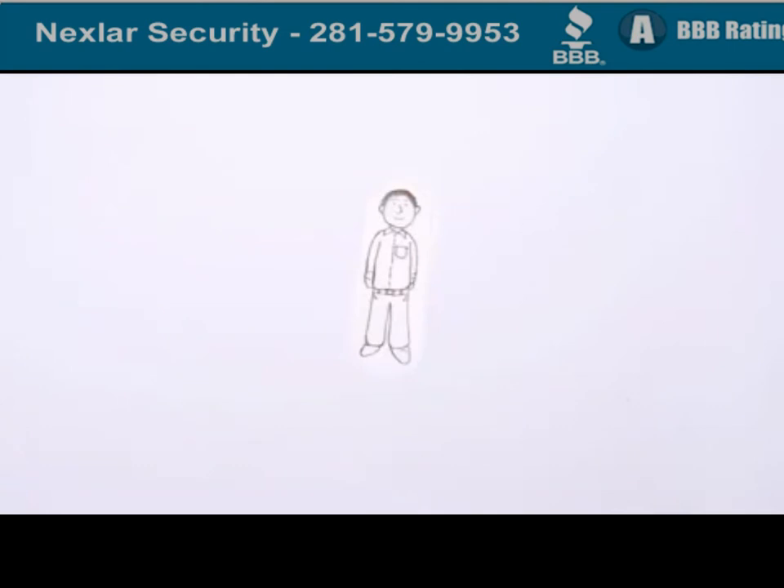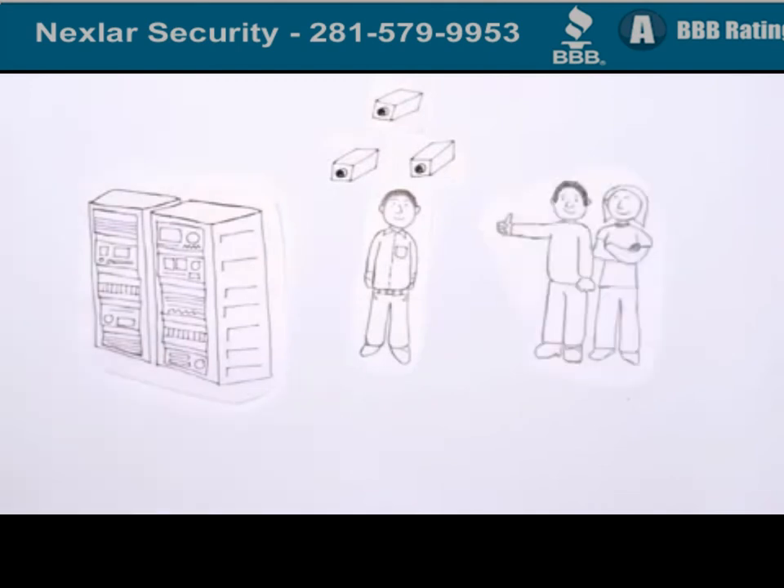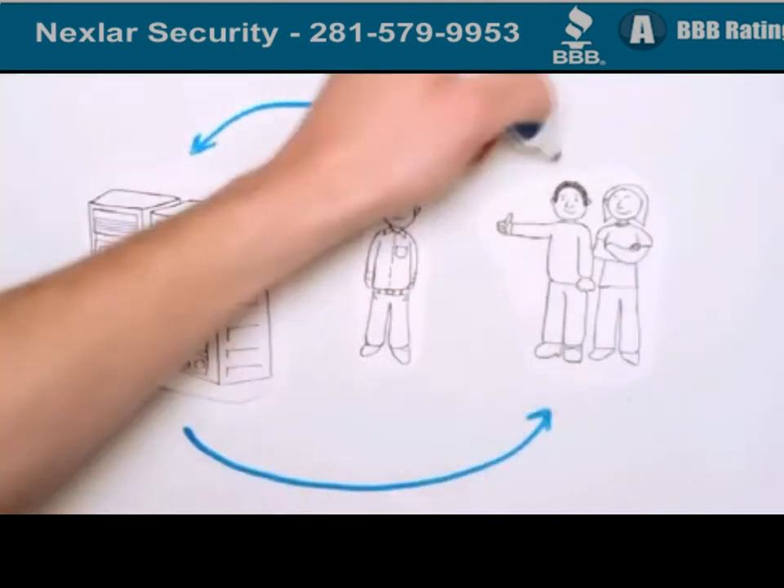Now that Jim has his whole surveillance system in place and he has all the pieces from all the different vendors — the camera providers, the NVR storage vendors, and the network guys — working in harmony, Jim can finally relax.